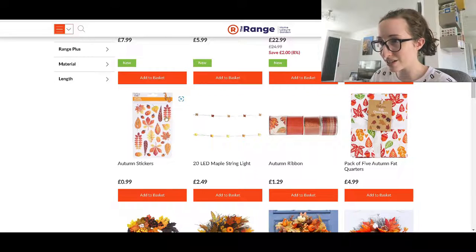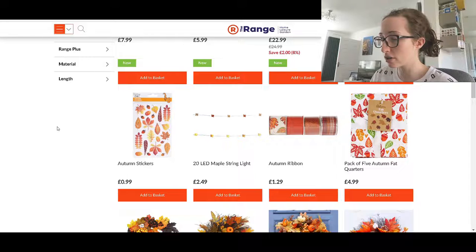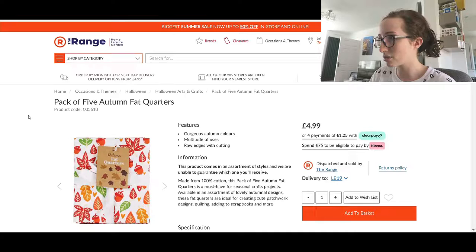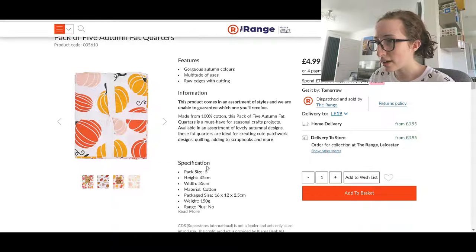Some lovely stickers — they're all like brown leaves, they're lovely. If you see my travel essentials video you'll know I advise decorating your suitcase. Something like these stickers would be great to stick on, depending on how strong the adhesive is. The ribbon is really cute as well — in that video I said about putting ribbon on my suitcase handle to identify it, and these are quite unusual if you fancied that. Fat quarters — I've got to find out what they are. Fat quarters are a must-have for seasonal crafts: creating cute patchwork designs, quilting, adding to scrapbooks and more. They are very cute.